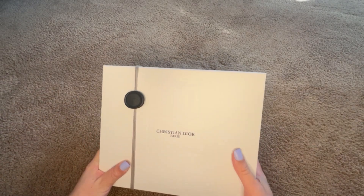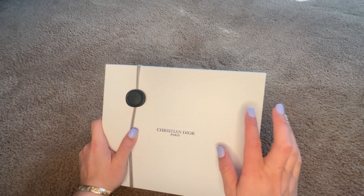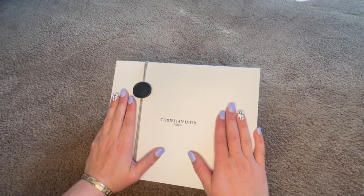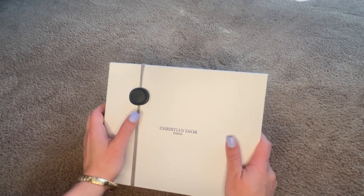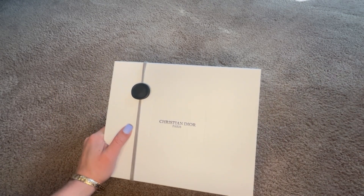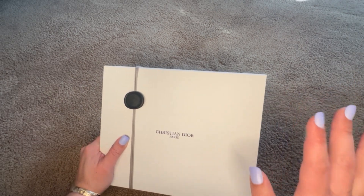Hi there, welcome back to my channel. This time we have another Dior unboxing. I ordered some candles and then I got a free sample. I've also got coming a couple of platinum loyalty rewards that I was missing. So finally Dior got back to me.